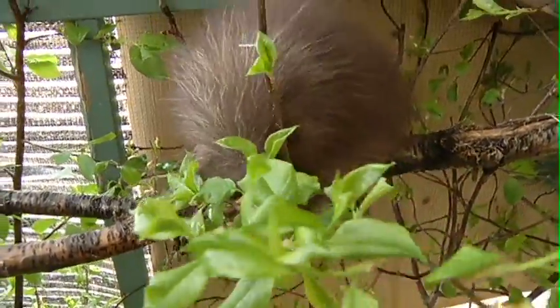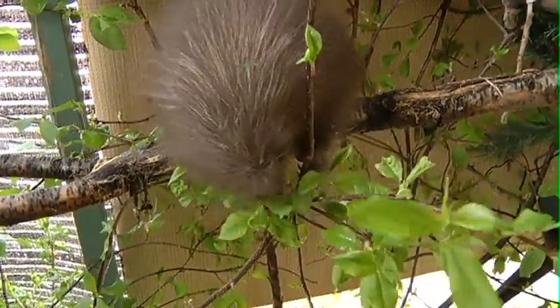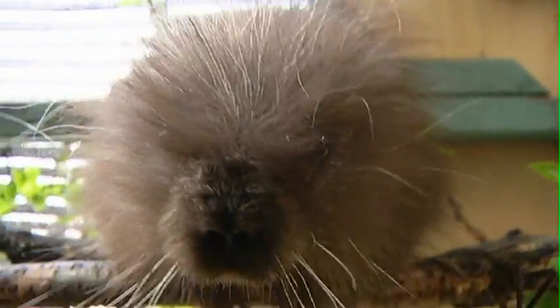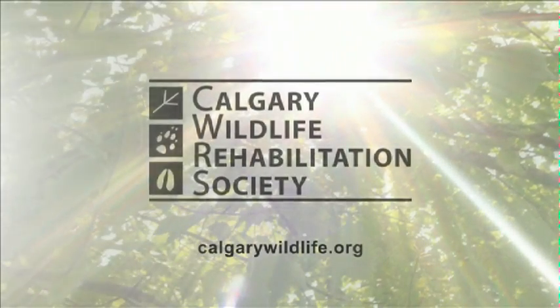CWRS is a non-profit charitable organization that helps rehabilitate injured and orphaned wildlife. We run entirely on donations and don't receive any direct government funding, so it's the public that's funding us. We get money from corporations, from granting agencies, and from the public in general.